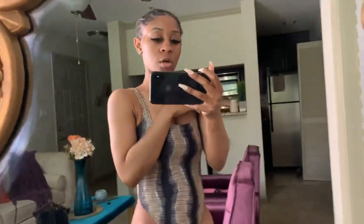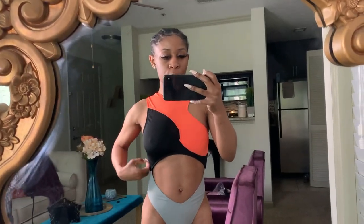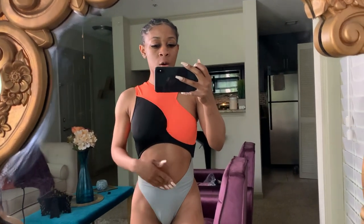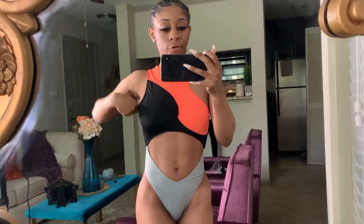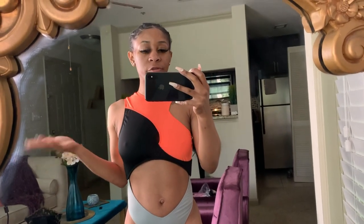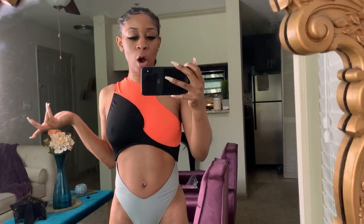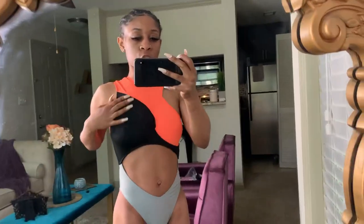I really like this bathing suit — it's a snakeskin print. That's item number one. Item number two is another swimsuit. The first swimsuit was about thirty to thirty-five dollars. I'm going to link each item in the description box. This second swimsuit was on sale for five dollars. They have a big sale section where swimsuits are five or ten dollars. I bought the snakeskin one as my main pick, then figured I'd get two more. This second one is orange, black, and gray.